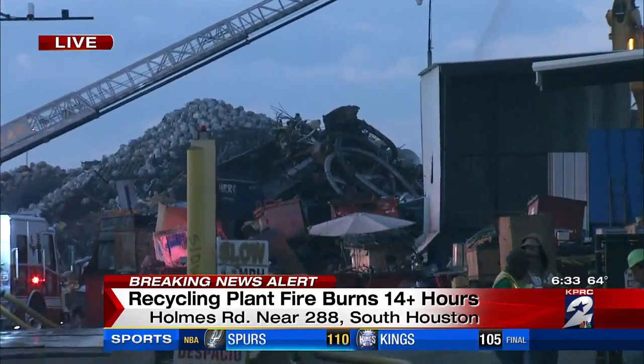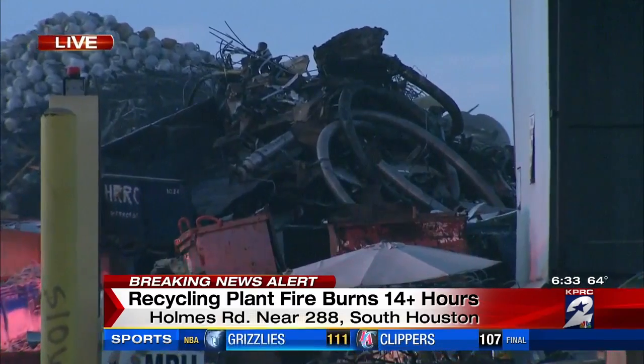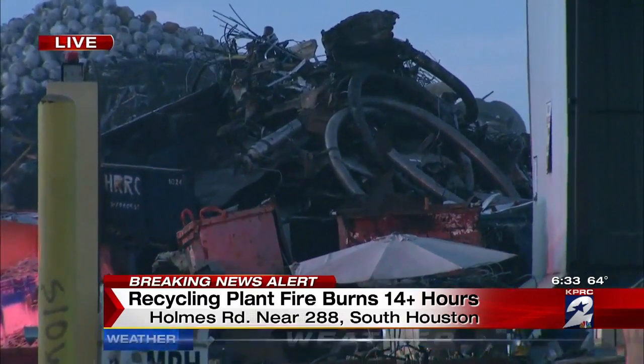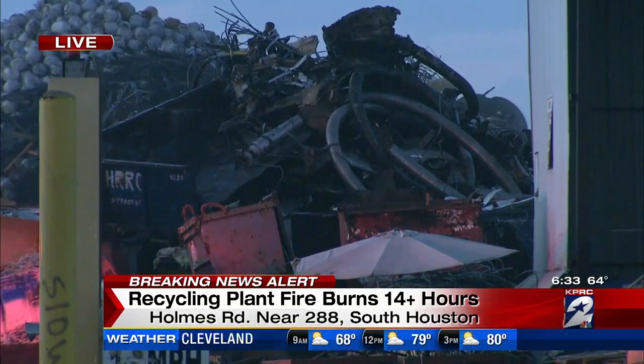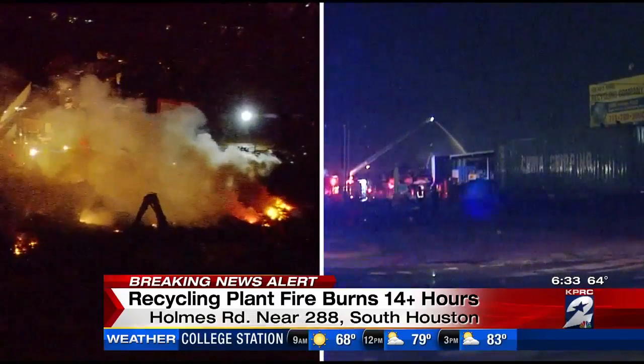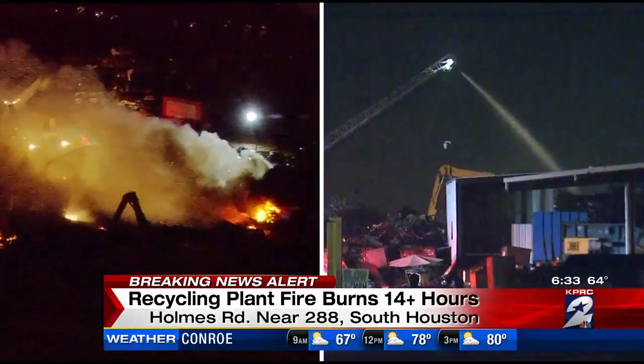There's a lot of flammable material out here. It's the Holmes Road Recycling Company, on Holmes Road near 288, south of 610. Firefighters got the 911 call about a fire here yesterday afternoon at 4:30. Here's a split screen so you can see the progress firefighters have made over the past 13 hours fighting this fire.